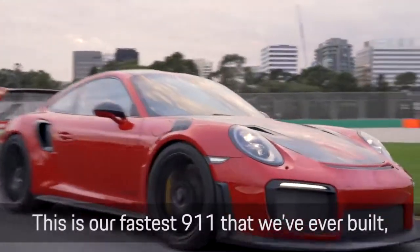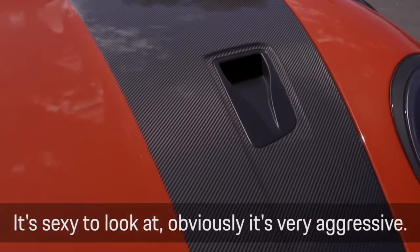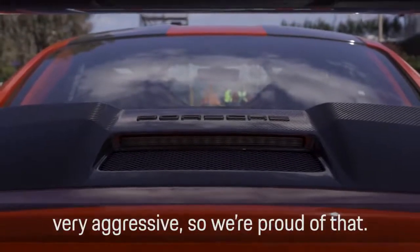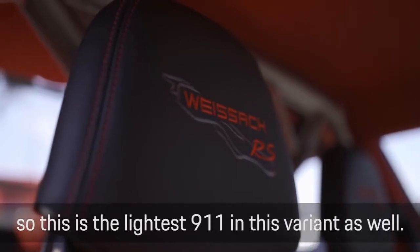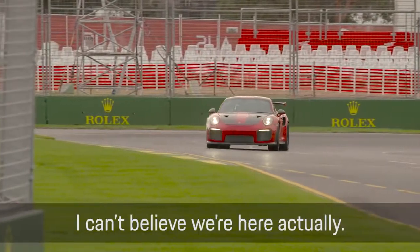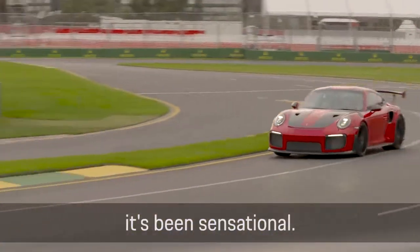This is our fastest 911 we've ever built, so it's top end in terms of the stable. It's sexy to look at — all of this is very aggressive; the design and styling is intentionally very aggressive, and we're proud of that. This is the Weissach package as well, so this is the lightest 911 in this variant. I can't believe we're here, actually, to have the opportunity to drive the whole track, go out there and have a crack — it's been sensational.